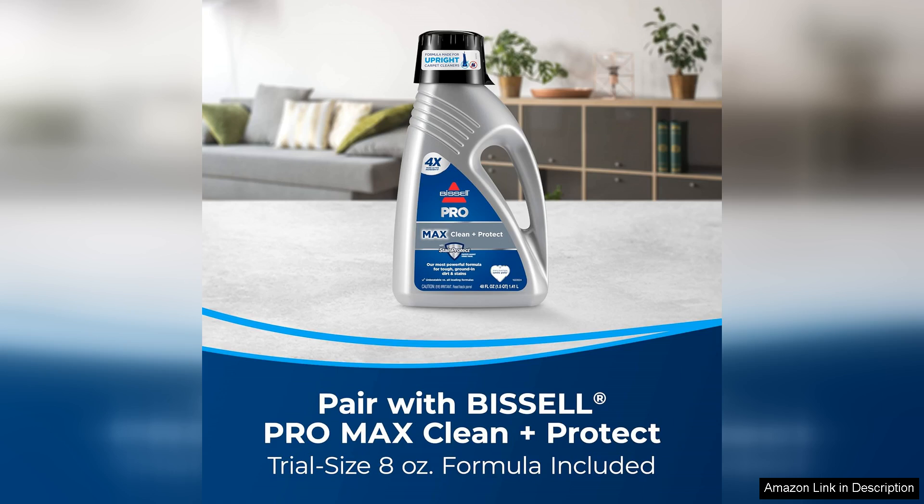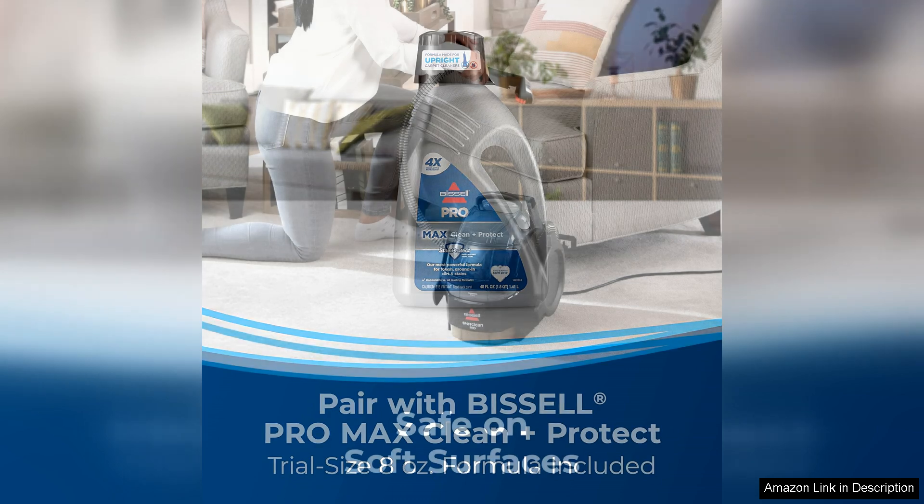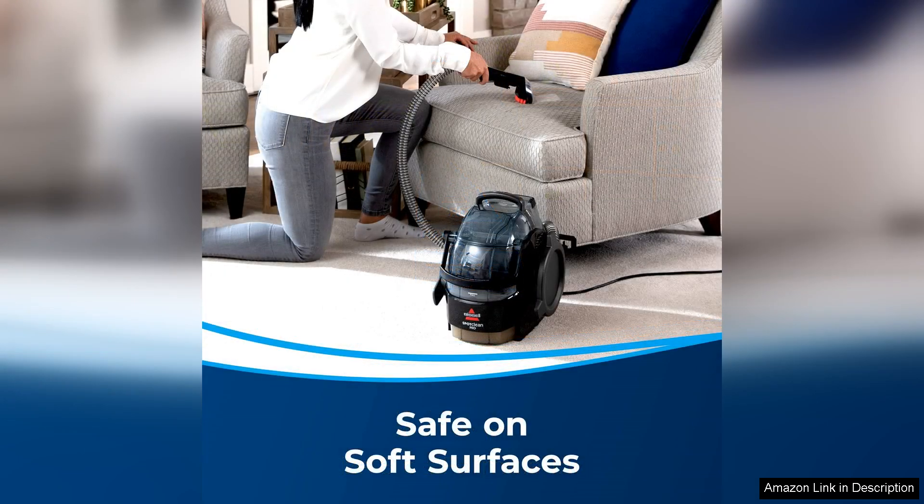Another great feature of this carpet cleaner is its compact and lightweight design. It's easy to store when not in use and can be easily transported from room to room, or even taken on the go for cleaning jobs outside of the home. Despite its small size, this carpet cleaner packs a punch when it comes to cleaning power.